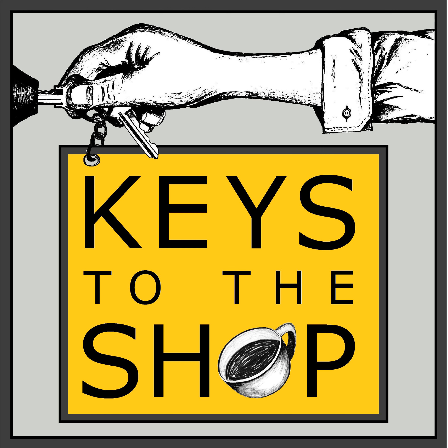Well, hey everybody, this is Chris DiFirio with Keys to the Shop. Welcome to another edition of Shift Break.